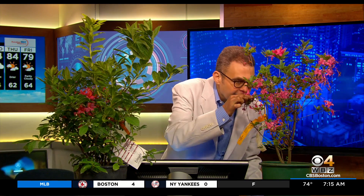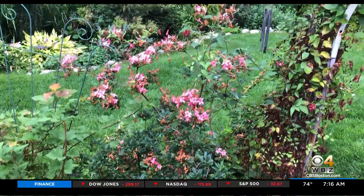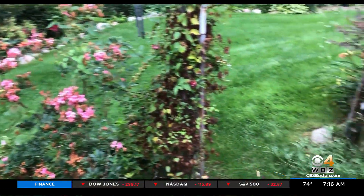This one here is called Parade, and the scent is wonderful. It's got this great pink color, and then we have here Henry's Triumph. I shot some video showing you how I have these in my garden.